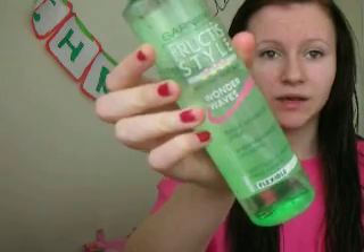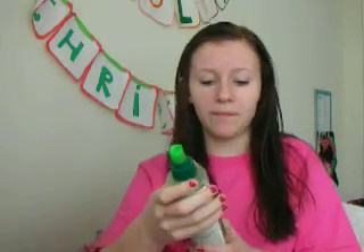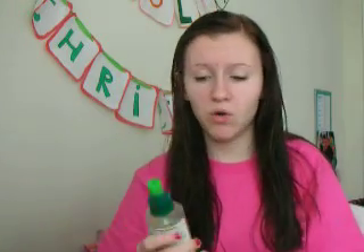My bangs are still bothering me, it is like one of my biggest pet peeves as you can tell. The next thing I use is my Garnier Fruity Style Wonder Wave Wave Enhancing Spray. This is a very light hold — it's not a gel, it's literally a spray. It's a flexible hold because I don't like my hair to be crunchy, although sometimes it gets crunchy. This is just to enhance waves.